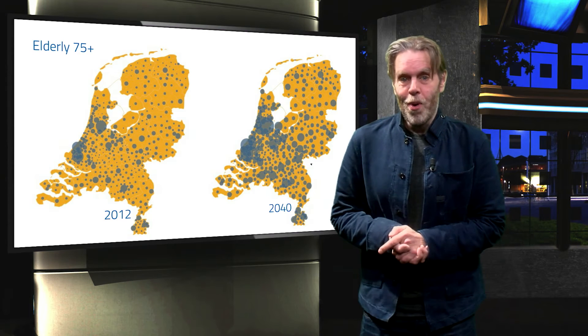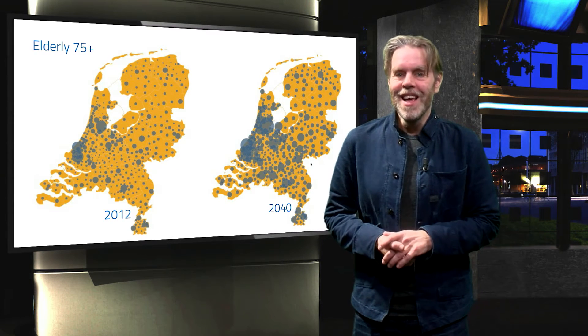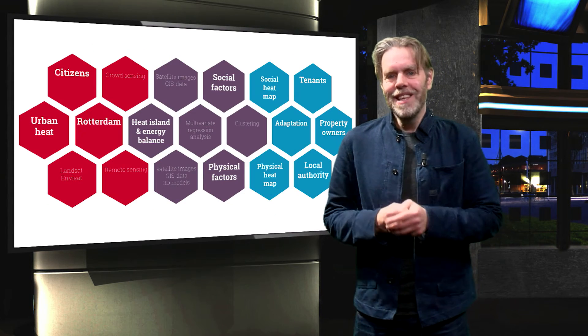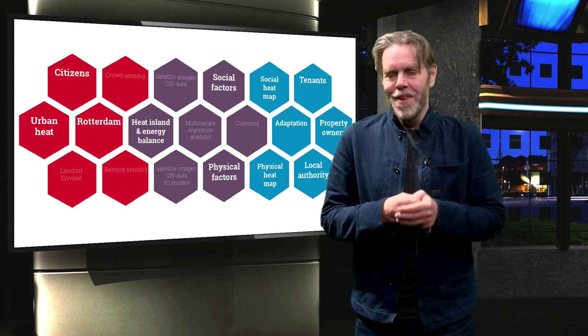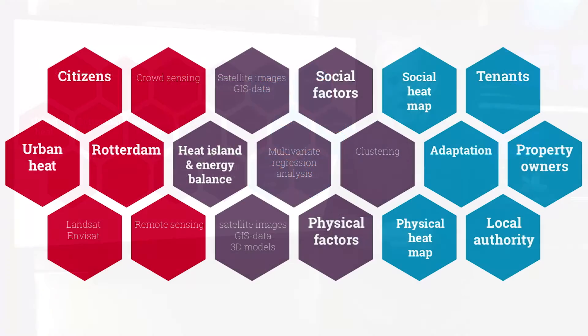Because elderly people are not distributed equally over the city, and because the physical aspects that contribute to urban heat differ from place to place, it is essential to look closely at how space makes the city warmer, how this affects the health of inhabitants, and what can be done about it. For that purpose, we have developed a method in which citizens take part in measuring the temperature in their own environment. We combine this with other measurements and use the results to analyze the physical and social factors contributing to the urban heat island. The final aim is to produce a social heat map and a physical heat map showing specific vulnerabilities.